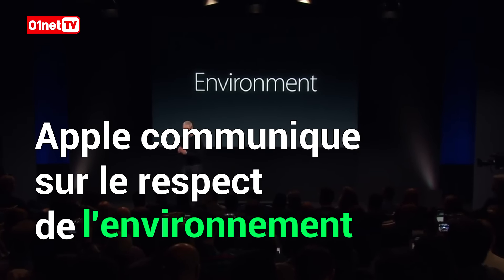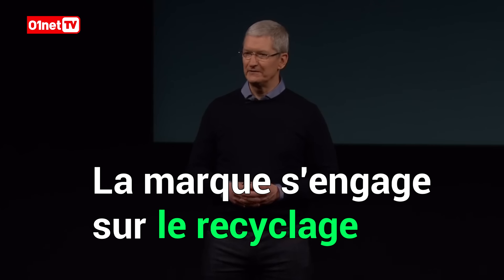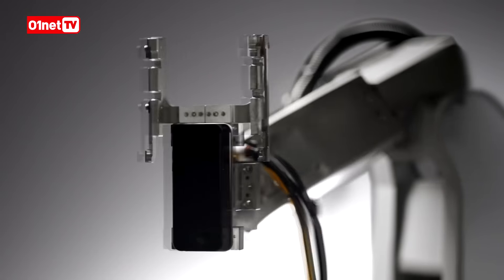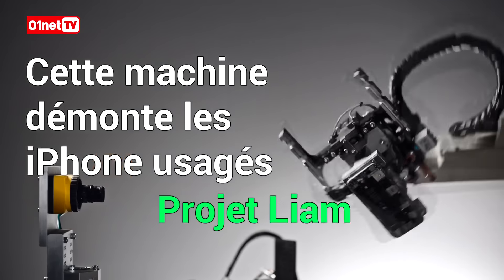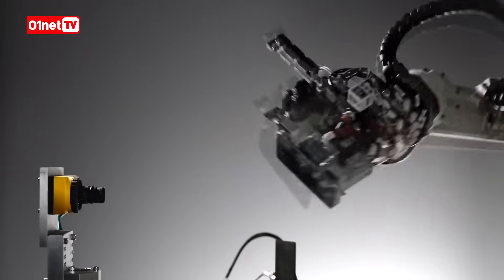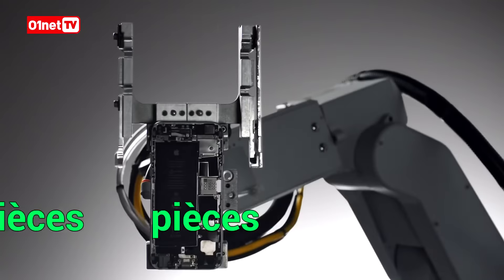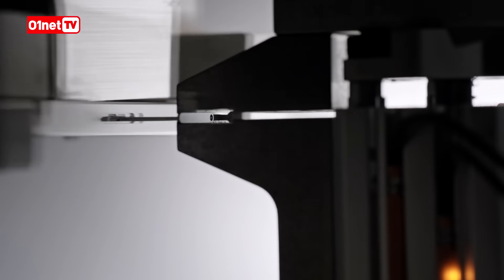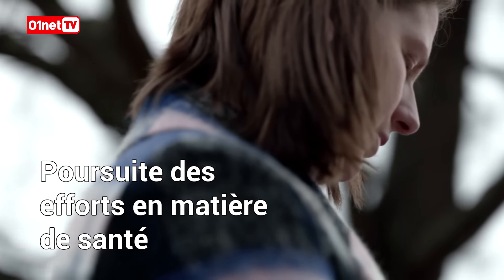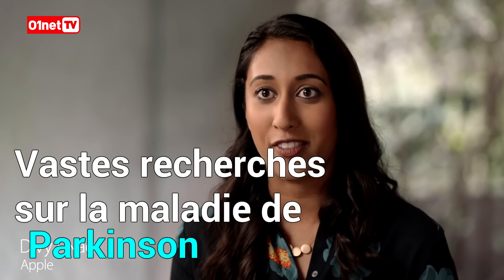I'd like to invite Lisa Jackson up to tell you what we're doing to preserve and protect the environment. The materials inside those parts — a year later we're seeing app developers, doctors, and even patients take these ideas and make them more powerful than we could have ever dreamed.